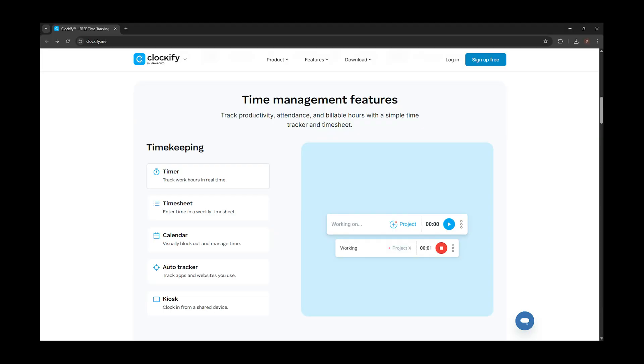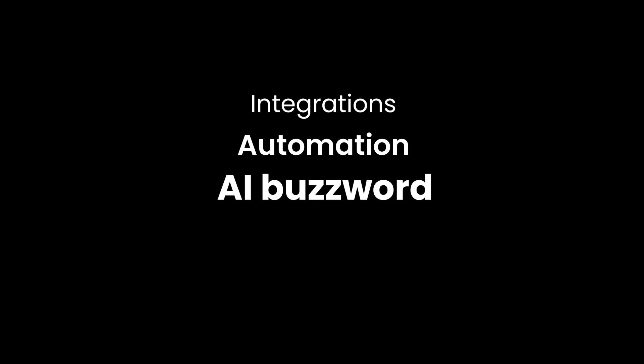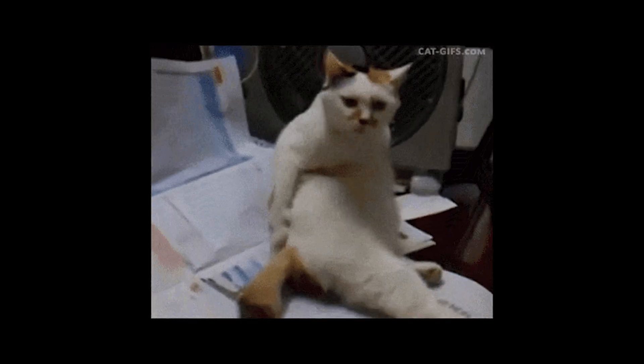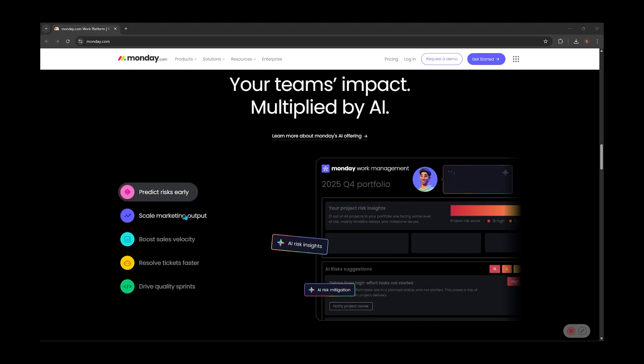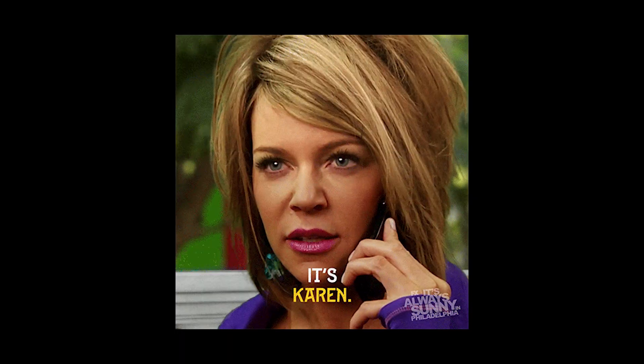Three: benefits over features. Listing features is just like reading a grocery list — integrations, automation, AI buzzword. Cool, but why should I care? Pro sites connect the dots. They don't just say what the product has; they show what it does. How does it actually help? Save time, make money, or keep clients from emailing you 12 times a day. That's what sells.